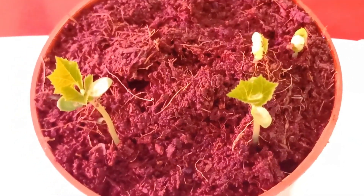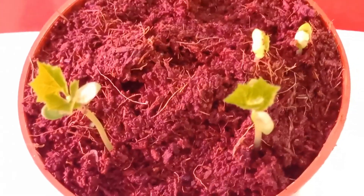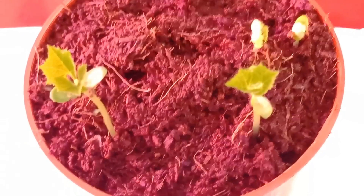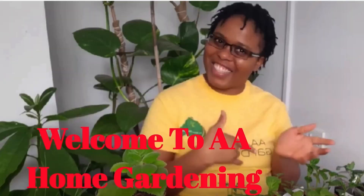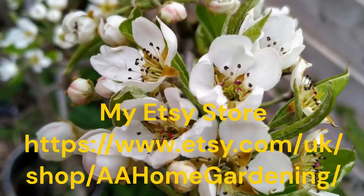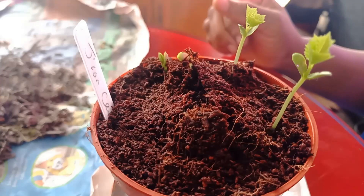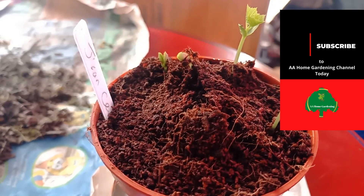Jamaican Cerasee growing here in cold UK! Yes guys, we can grow Jamaican Cerasee here in the UK. Hello and welcome again to A.A.O. Garden.